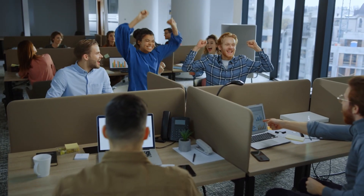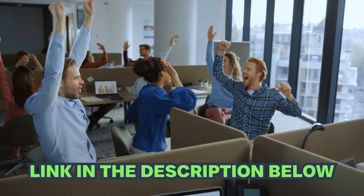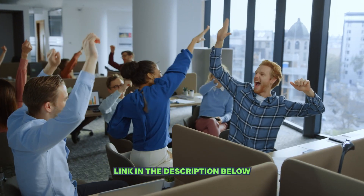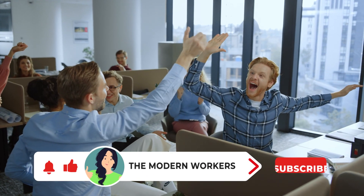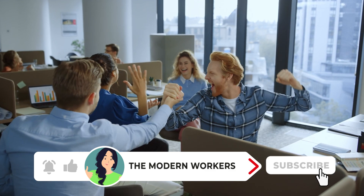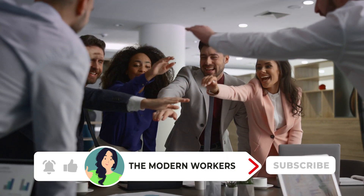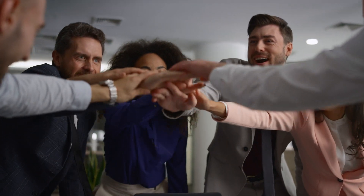There you have it — the top five productivity tools for balancing success and well-being in the modern workplace. We've linked some of the tools mentioned in this video in the description box, so be sure to check them out. Remember, productivity isn't just about working harder, but also working smarter and taking care of yourself along the way. Let's work together to create a culture that values both achievement and personal fulfillment.